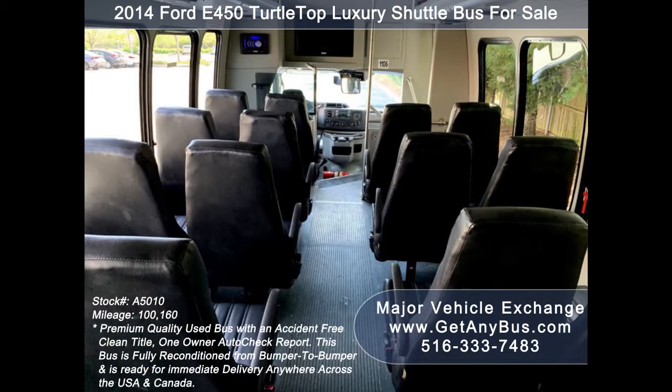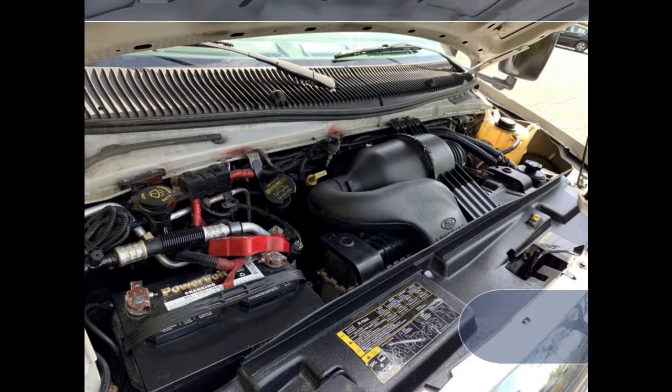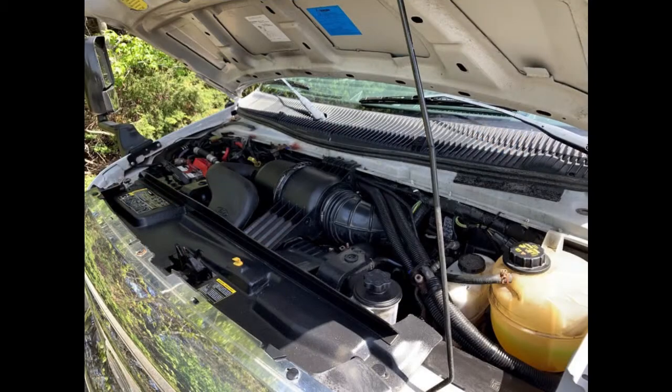It has a 6.8-liter V10 Triton gas engine which delivers superb power and performance under load. The motor is quiet and powerful and the automatic transmission shifts smoothly. All other mechanical functions work properly.